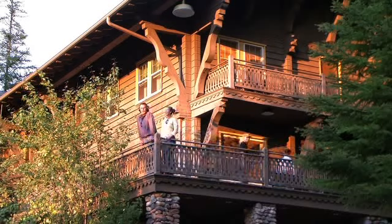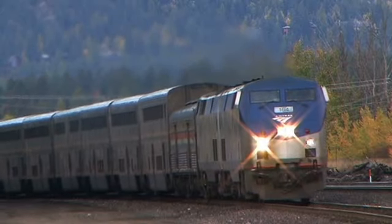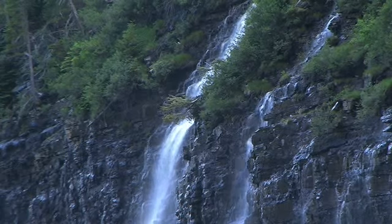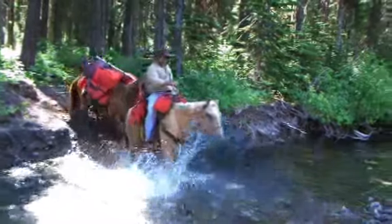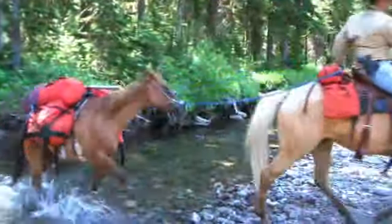Here in West Glacier, Glacier National Park is right at your doorstep. Arriving by car or by Amtrak in West Glacier, your journey into Montana begins at this four season vacation destination. You'll enjoy activities like horseback riding, snowmobiling, golfing, rafting and fishing.